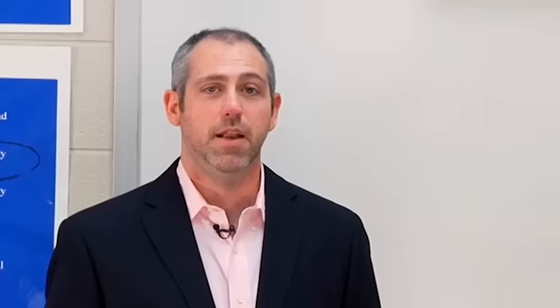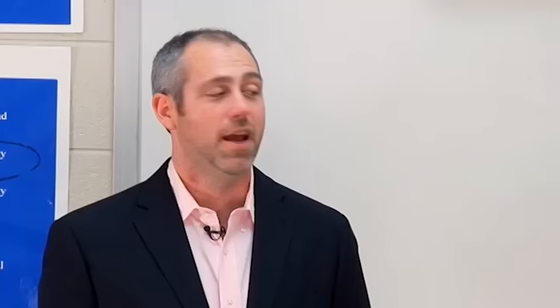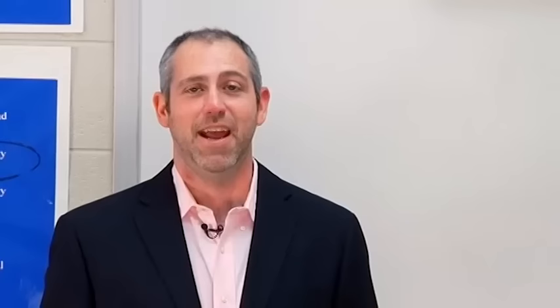Now let's go into specific food you may eat at home or in a restaurant. We'll start with different types of meat. Beef or meat in general is called la carne. If we get specific, steak is el biftec. Fish is el pescado. And very common, chicken is el pollo — with the double L.